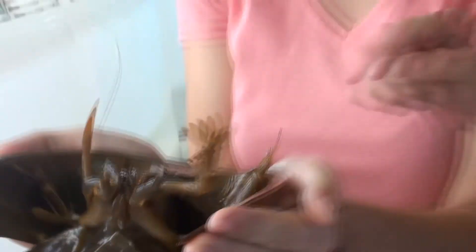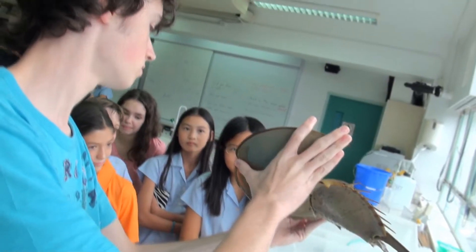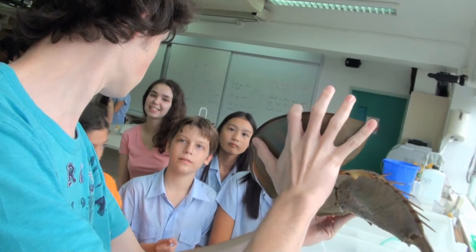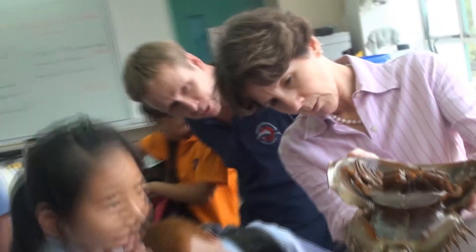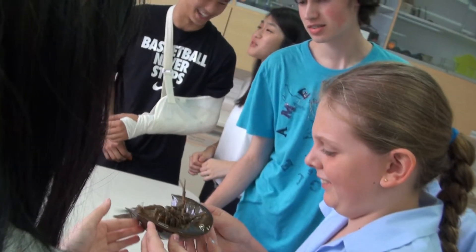Now we're showcasing the first few crabs that we bought yesterday at North Point, showing the younger audience to educate them on the issue — saying where we got them, why we got them, where we're going to release them, and so on. It seems to have been successful; quite a few people here today.